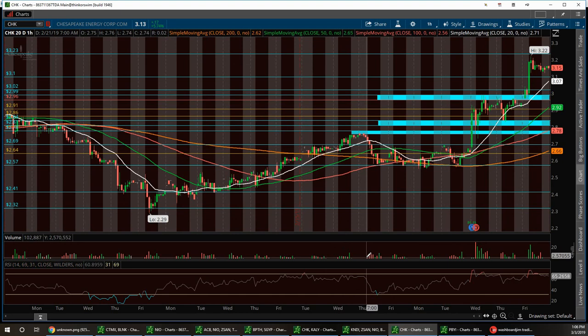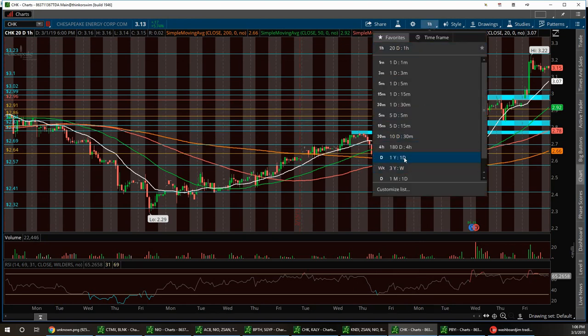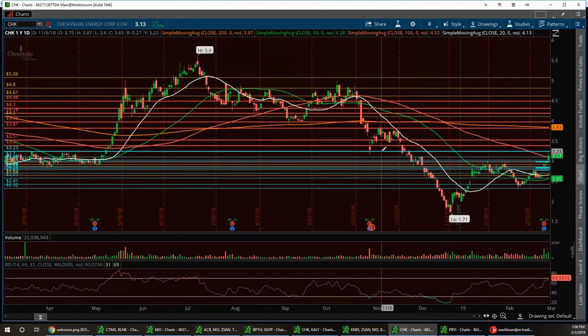CHK can go a little bit higher — potentially run up to the $4 area. On the one-year chart, resistance pulled back then ran up to around $3.77. I'm thinking about getting in at the $3.50 strike price for April 18th. That's CHK.